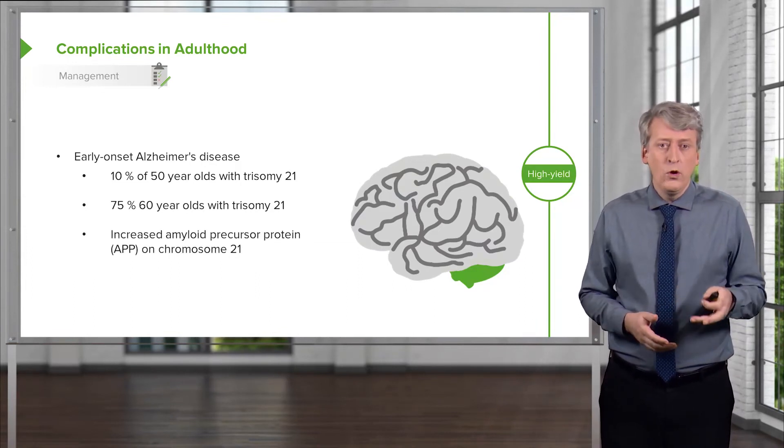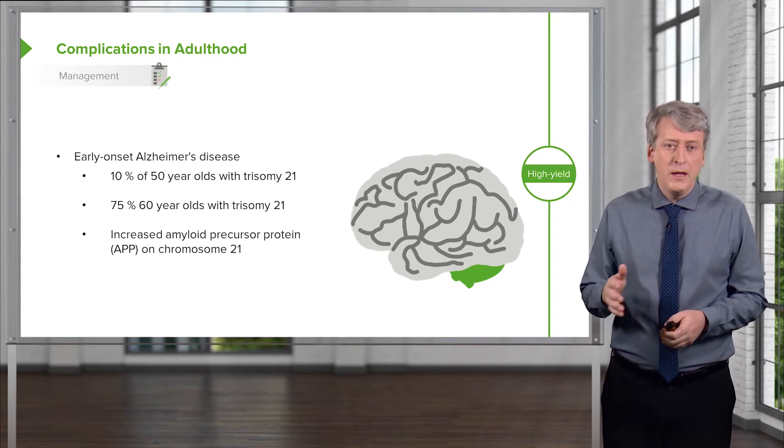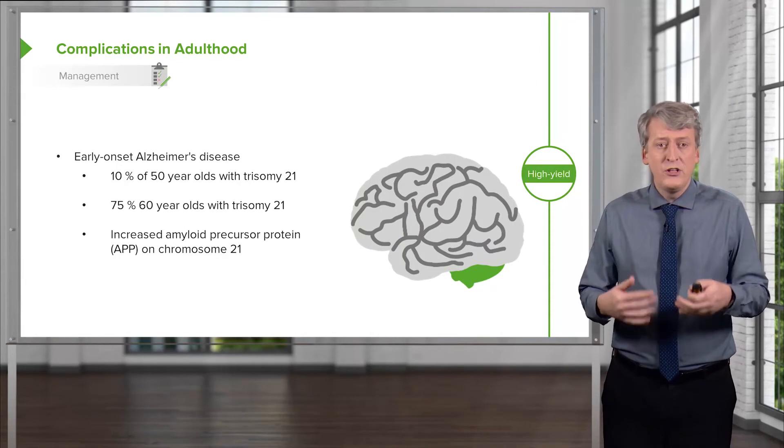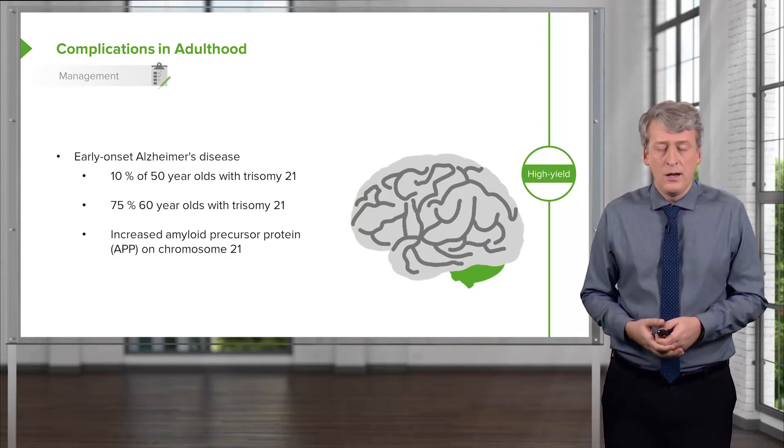It happens because the amyloid precursor protein gene, or APP, is actually on the 21st chromosome. So they have a genetic predisposition to early onset Alzheimer's.